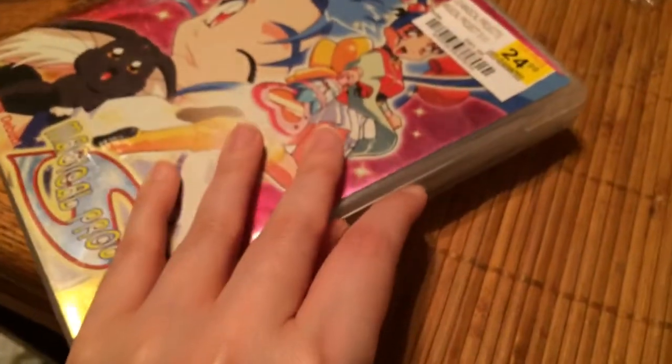I kept telling myself I'm not gonna waste my money on it, but I can't believe I found it. It has a pencil board and a reversible cover. Let me show you the good news first.